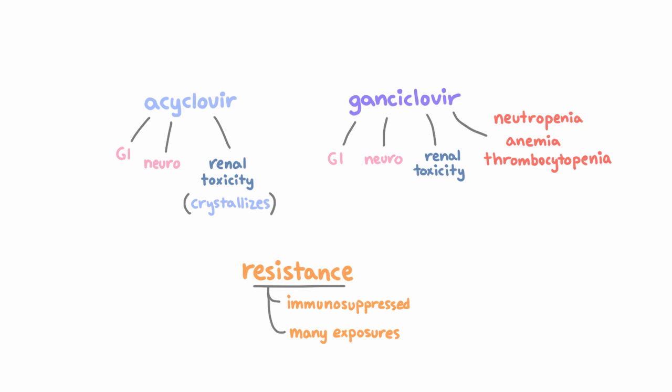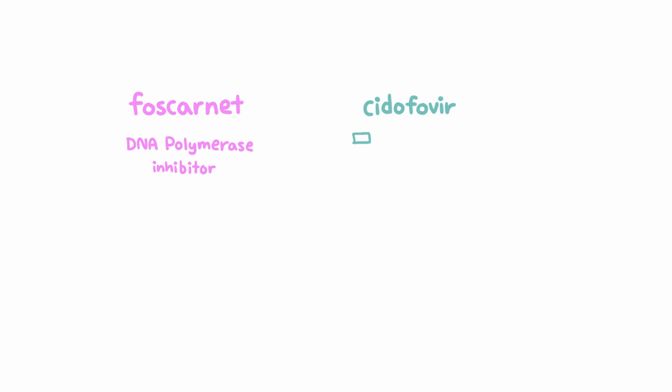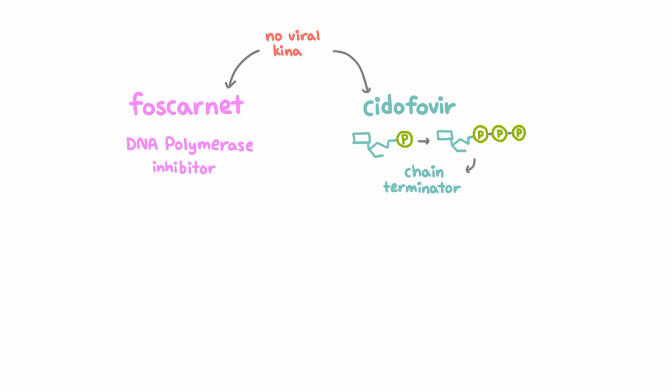So what do we do if there is resistance or if the side effects make it impossible to use the first-line drugs? Well, then we move to the alternatives, which are two drugs we haven't yet talked about: Foscarnet and Cidofovir. There are no prodrugs for either of these — they're just given IV. Foscarnet is a non-competitive inhibitor of viral DNA polymerase. Cidofovir is a monophosphate nucleotide analog that gets phosphorylated to its active form by host enzymes only, and then is incorporated into viral DNA and acts as a chain terminator like acyclovir and ganciclovir. So the key is that neither of these requires any particular viral kinase in order to be activated — Cidofovir doesn't need it because it's already phosphorylated once.